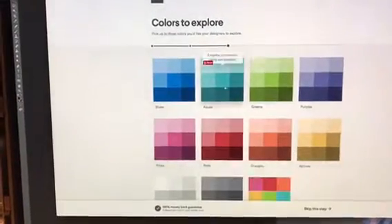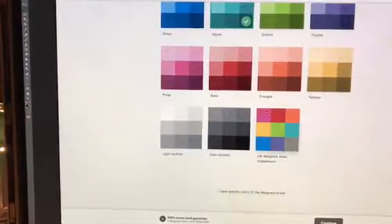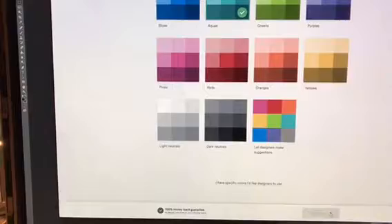Then you click your color palette. We have a Jonesy blue that we've already set up, so I'll click that, go to the bottom, and hit continue.